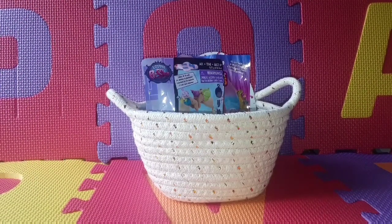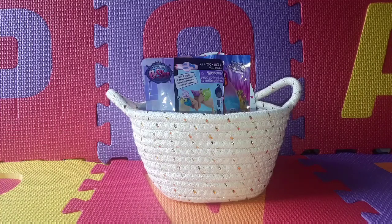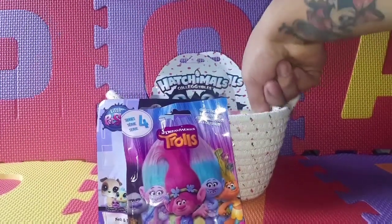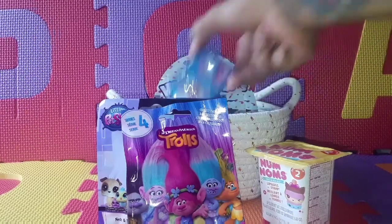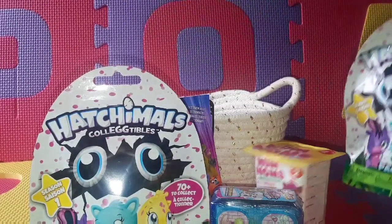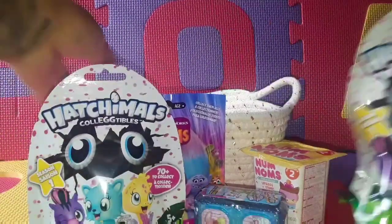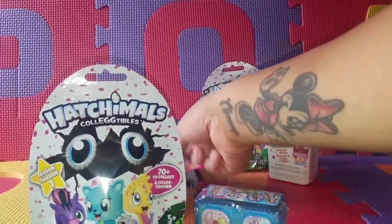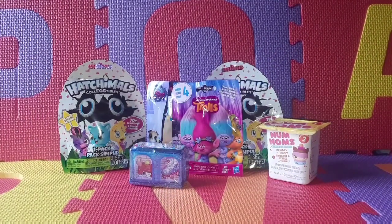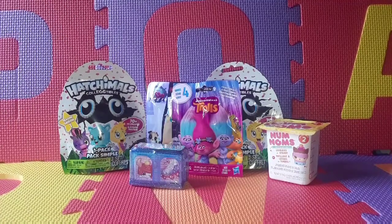Hi, welcome back to Toys Are Fun to Play! Happy New Year! If you're new to the channel, make sure to subscribe. Today we are going to be opening up blind bags from our basket. We have Pet Shop, Trolls, Num Nums, Shopkins, and two Hatchimals. Let's start with Num Nums Series 2.